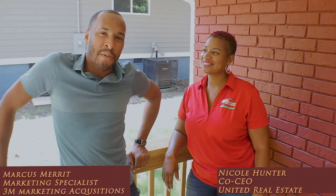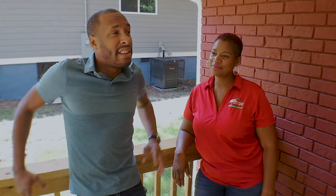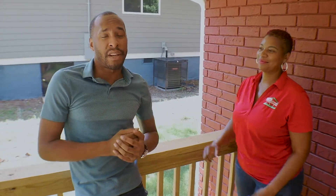Hey guys, my name is Marcus here with 3M Marketing Acquisitions, and I'm at 1381 Lyle Avenue — a beautiful renovation done by Nicole Hunter with United Real Estate Investment Group. She specializes in properties all over East Point, known locally as the queen of East Point, who loves the area for its amenities including proximity to the airport, downtown Atlanta, and the Marta train station.